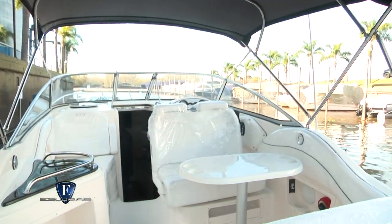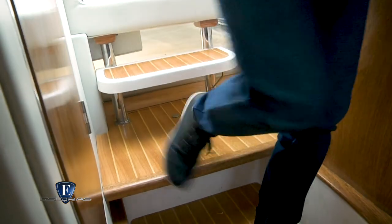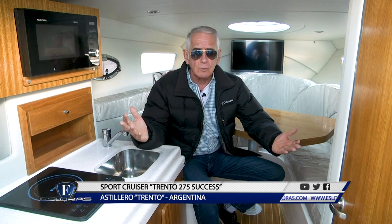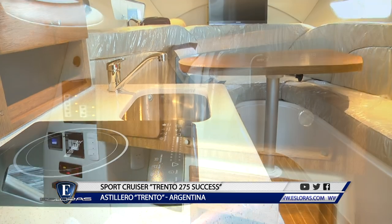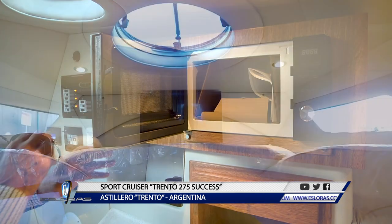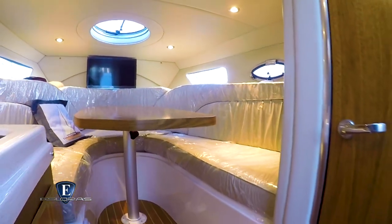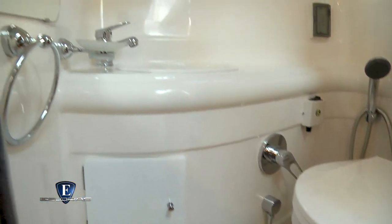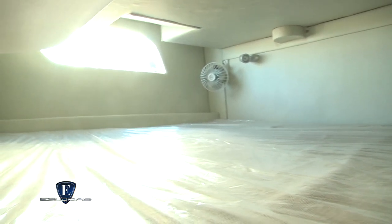La tapicería exterior fue totalmente rediseñada. Bajando cuatro escalones ingresamos al salón, que se presenta con buen volumen, una interesante altura y mucha luminosidad. Sobre babor tiene un completo galley con pileta con agua fría y caliente, anafe, horno de microondas y heladera. Hacia popa tiene una mesa dinette convertible en cama. El baño compartimentado está ubicado sobre estribor, es completo y con buena altura interior. Hacia la popa está la conejera, con muy buenas dimensiones, muy luminosa y con buena ventilación.